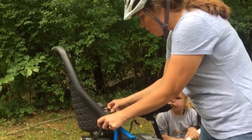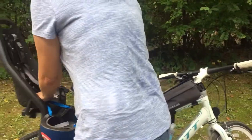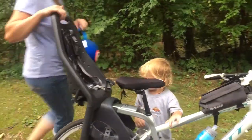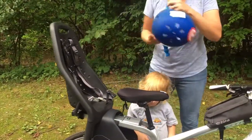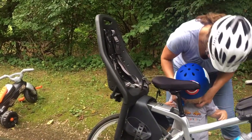I'm going to show you how easy it is to mount a two-year-old — my son is two and a half. First things first, we make sure that we are ready to go with our helmet.